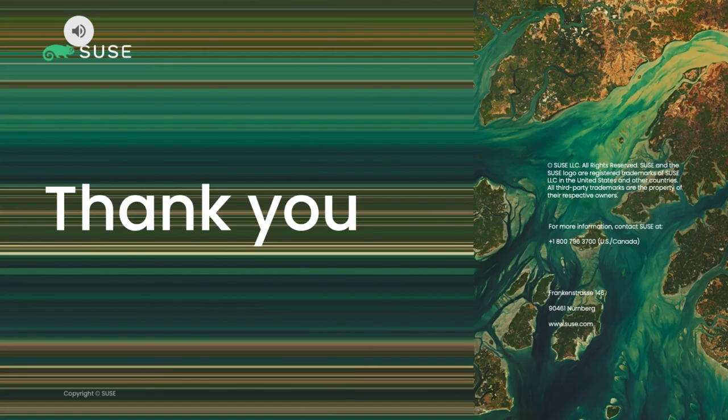Well, there you have it folks. Thank you for taking the time to listen to this presentation, and please let us know how we can help. Have a great day.